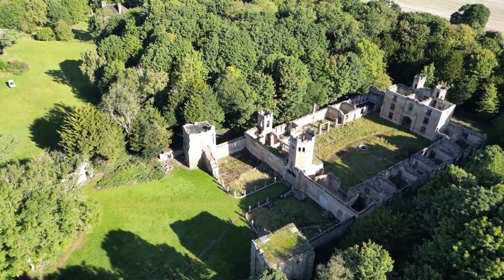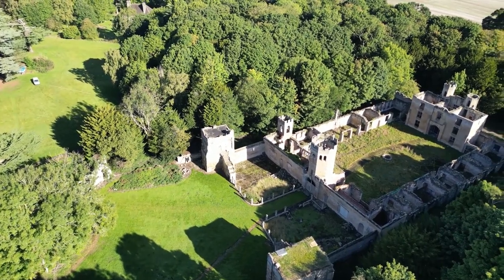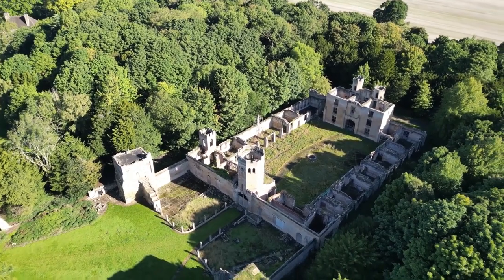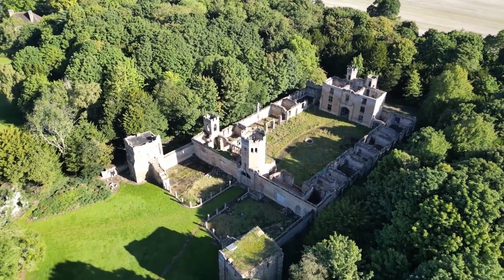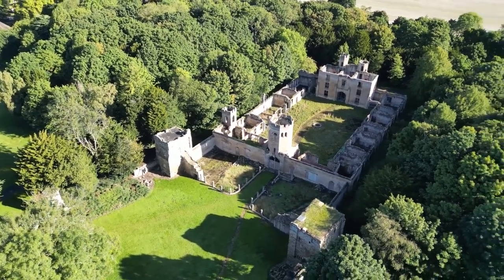Hello again and welcome back to Through with Geordie Lens. Today we're having a look at Ravensworth Castle, or what's left of it. As you can see, nature is starting to take back the ruins.